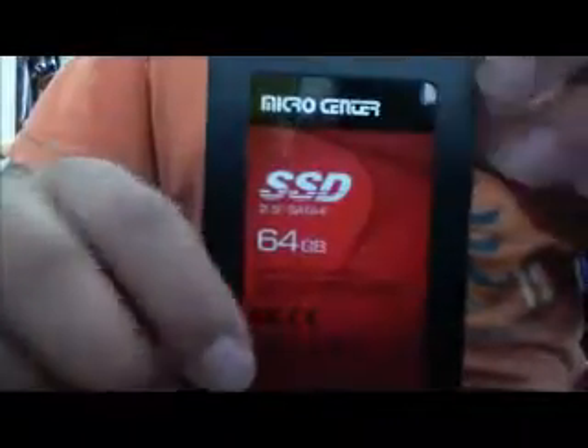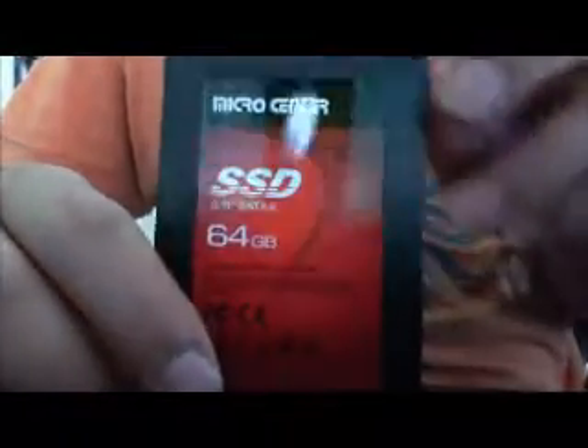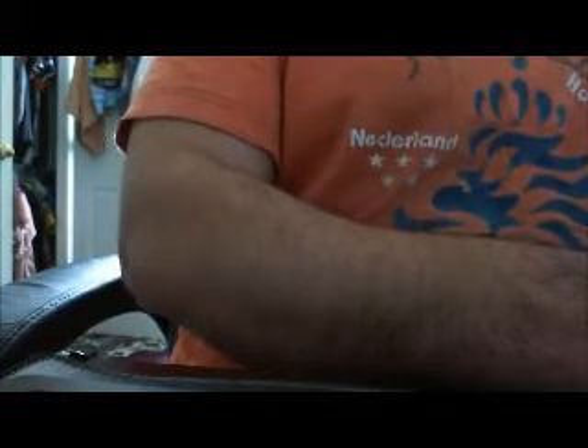Welcome to my semi-unboxing. I already opened up this Micro Center 2.5-inch 64GB SSD that I got from Micro Center. It's not really a Micro Center SSD — obviously they don't make their own SSDs. It's an Adata drive with a Micro Center logo and label on it.